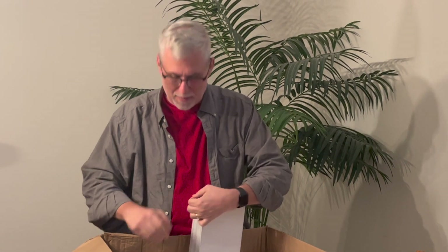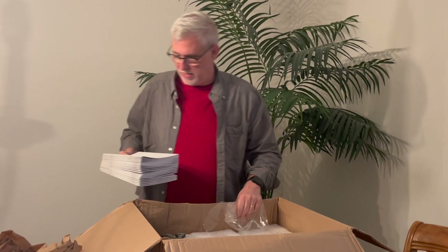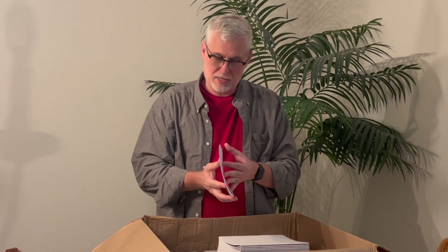The books seem okay. They're packed a little tighter than I would have liked — they shrink wrapped them a little tight. Hopefully everything's fine on the inside. They're now wrapping the books in this white paper to protect them, so that's a good thing.